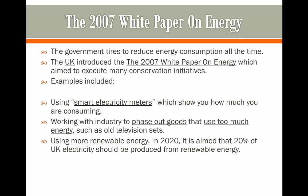They also promote the use of more renewable energy resources. By 2020, it was aimed that 20% of all UK electricity should be produced from renewable energy resources, such as wind farms and hydroelectric power.